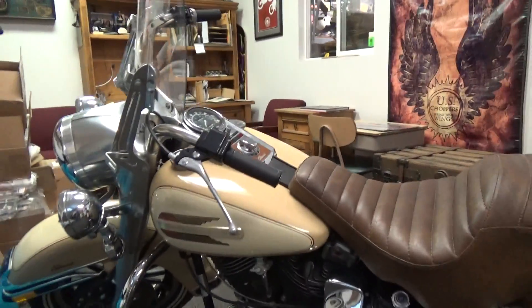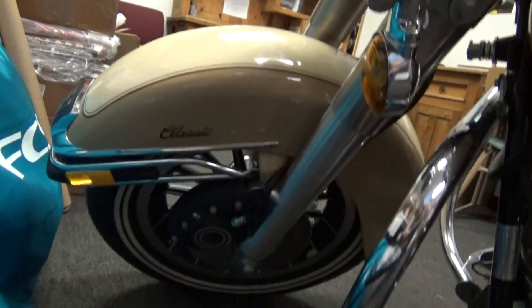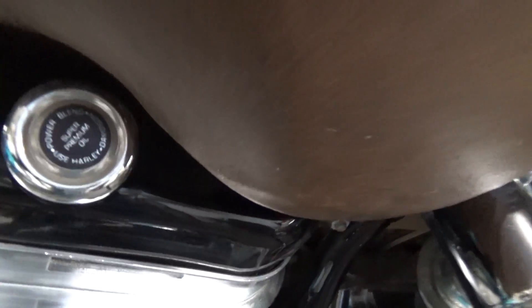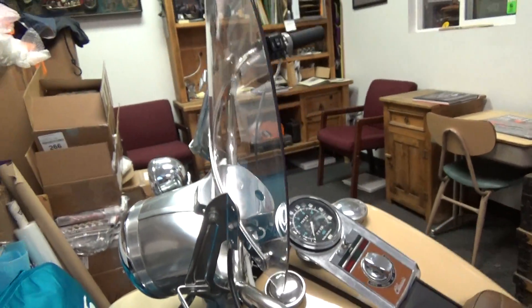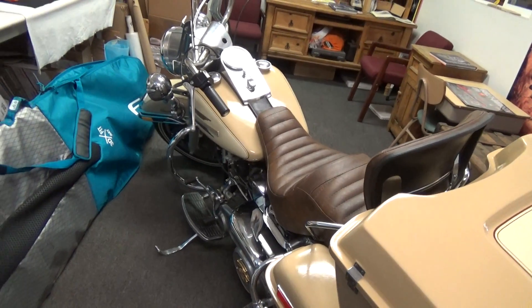There's the machine. If you want the best of the best, they don't get any better than this. There she is — the bike of my childhood. See you guys later, bye.